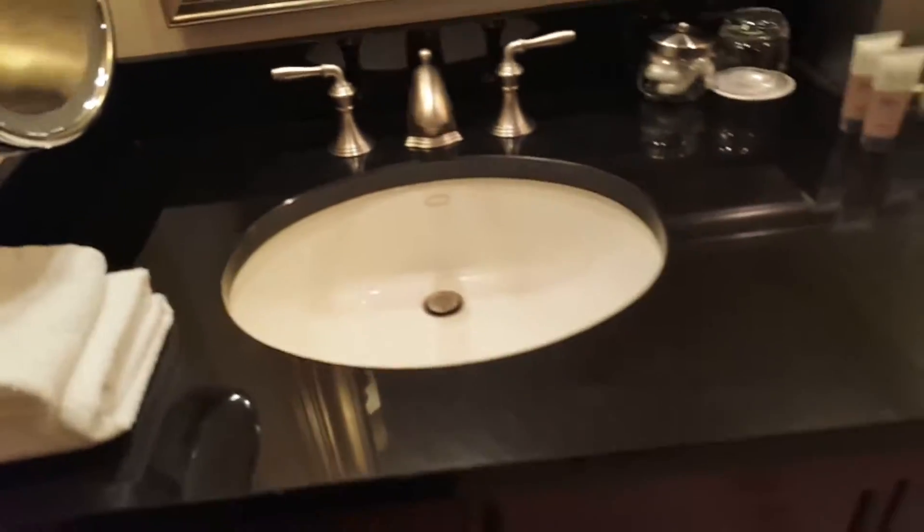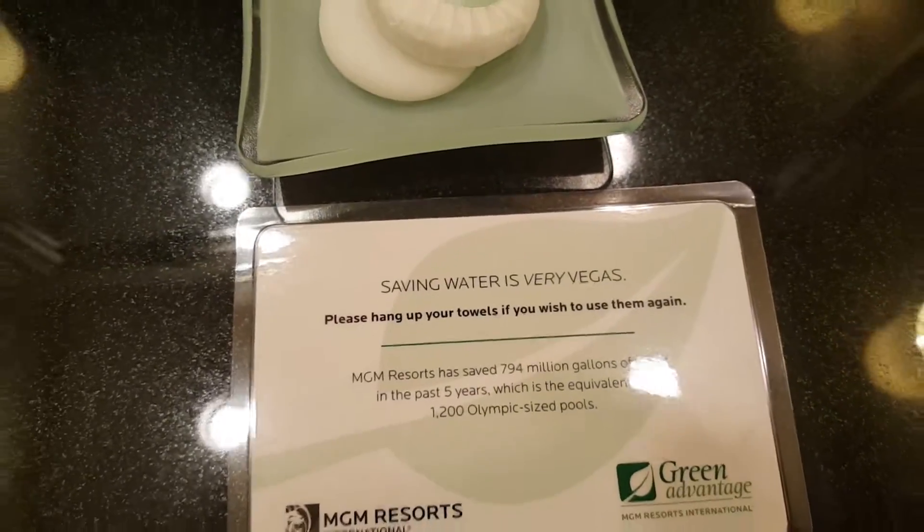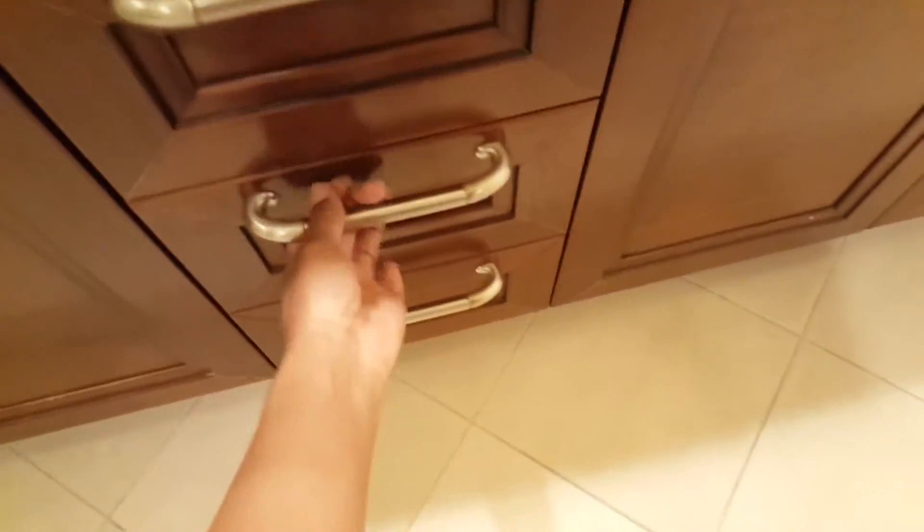Hey! We have down here some extra drawers. Also, they're water conscious, so save on more. We have a couple of drawers. We got a hair dryer. And then a few more empty drawers.